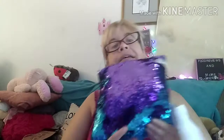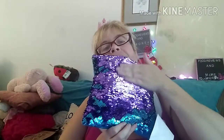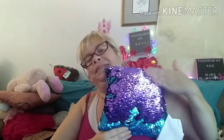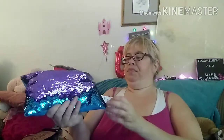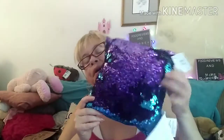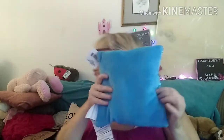I found this beautiful sequin pillow at my local Dollar Tree here in Coventry. Look at this, guys — isn't that beautiful? It changes colors, purple and blue. That is beautiful, guys. I'm having so much fun with this. It's too cute. It's a Green Bride product as well. That's really cute.